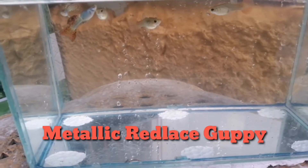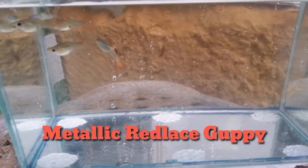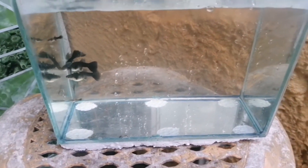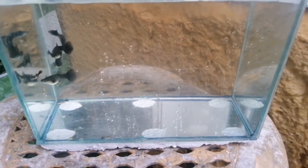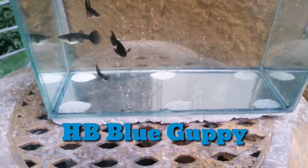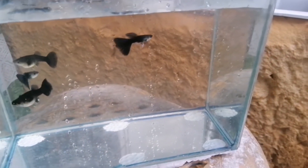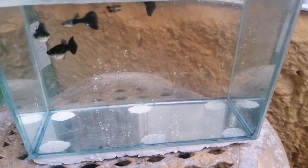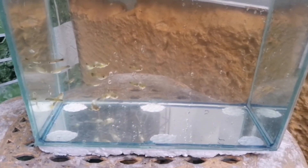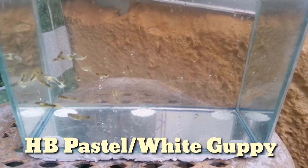This is my newly added strain of guppy — they are metallic red-layer. Two males and three females here. And another strain of guppy — these are HB blue, so half black, half blue. I don't know if it really shows on the camera that it's blue. And these are my old strain of guppies: HB white, or HB pastel.